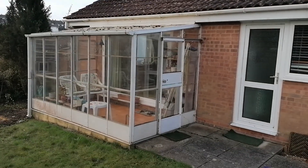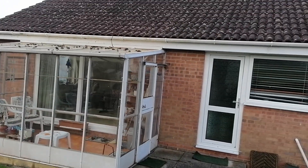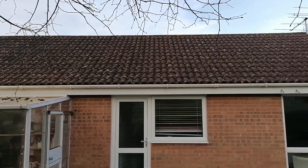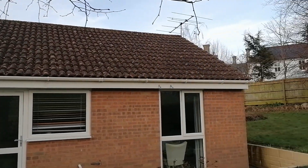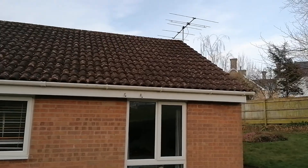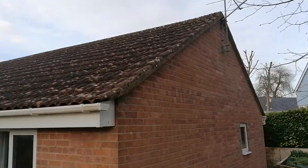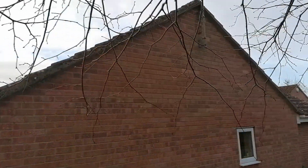That old conservatory lean-to they're getting rid of, so that's going. I should do a video later — a follow-up one of the finished product. So it's a bungalow down in Axminster in Devon as I said.